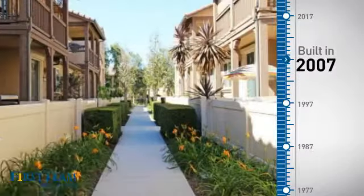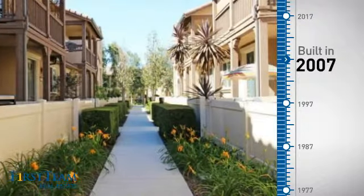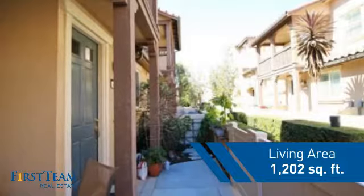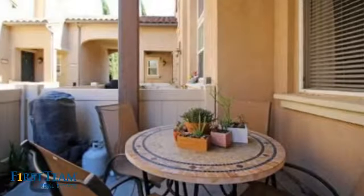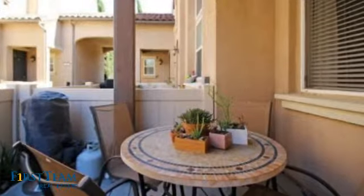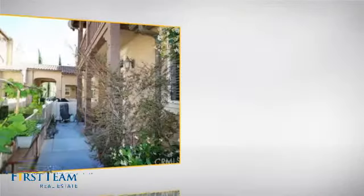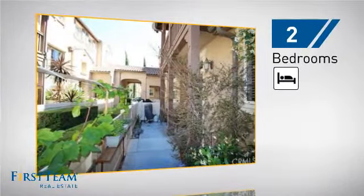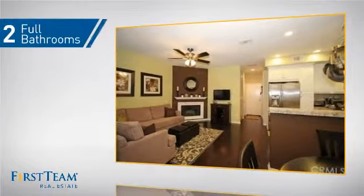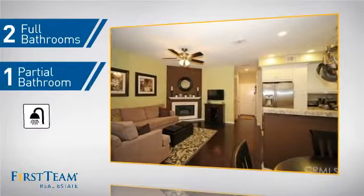This property was built in 2007 and features over 1,200 square feet of living space, giving you a spacious layout to play host or kick back and relax after a long day. Inside, you'll find two bedrooms so you always have a private space to come home to, as well as two full bathrooms and one partial bathroom.